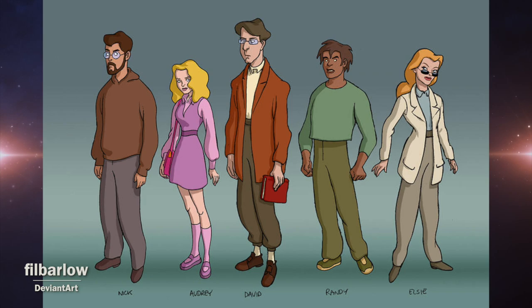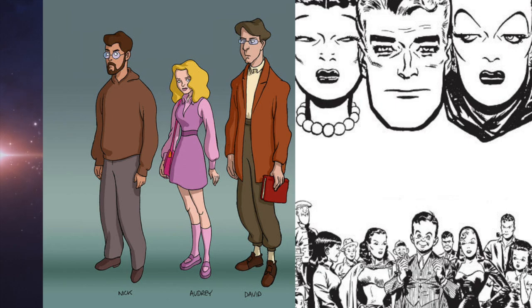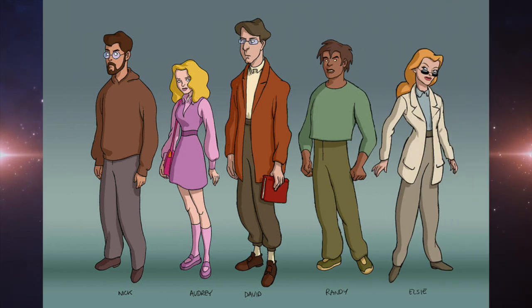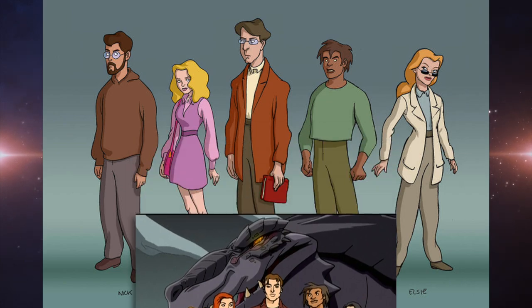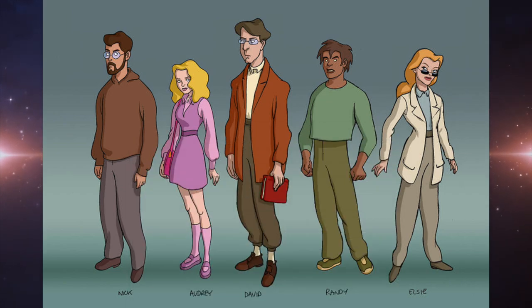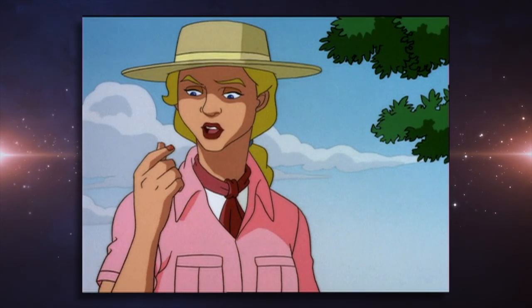This first piece here was the initial pitch for the art style on the show, based on the style of American cartoonist Milton Caniff. You may notice right away that both Monique and Craven are absent here, as they were most likely late additions to the group. It looks like Audrey would have been part of the team instead of going on her own like she did in the show.